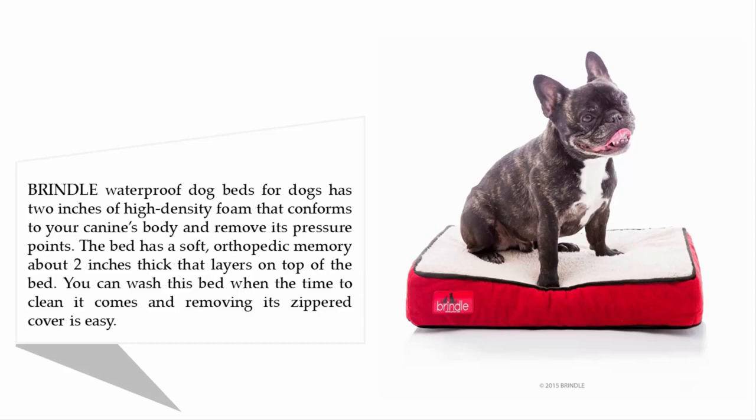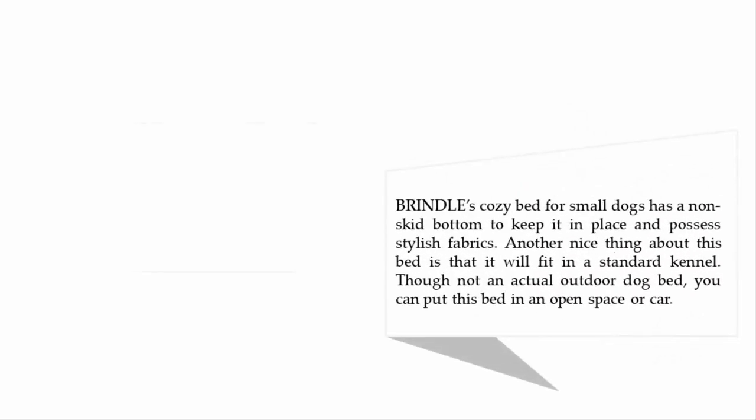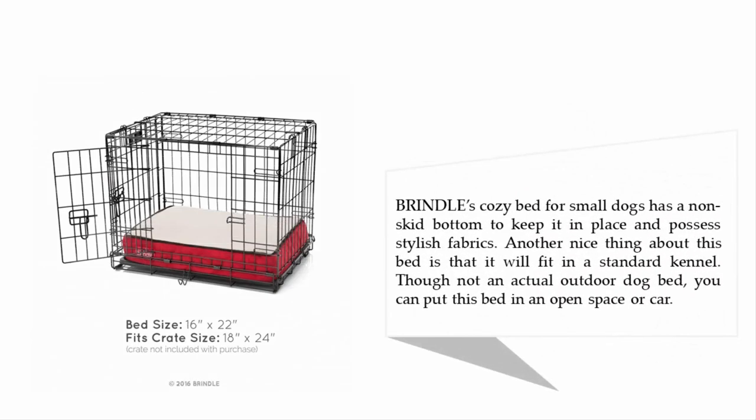Brindle's cozy bed for small dogs has a non-skid bottom to keep it in place and features stylish fabrics. Another nice thing about this bed is that it will fit in a standard kennel. Though not an actual outdoor dog bed, you can also put it in an open space or car.